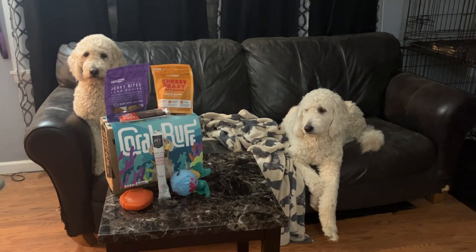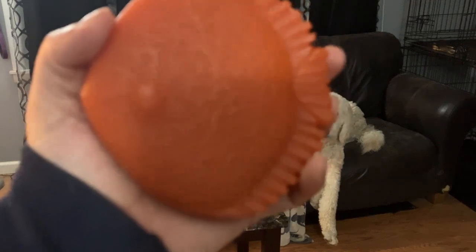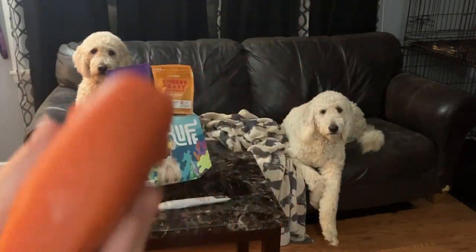So first off, let's start with the toys this time. The toys this time, we've got a little hard fishy, ball-covered fishy thingy-ma-jig.